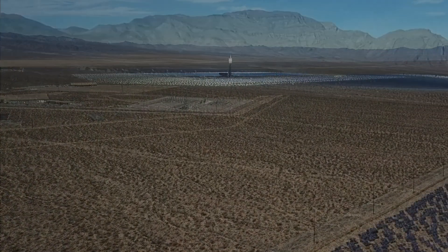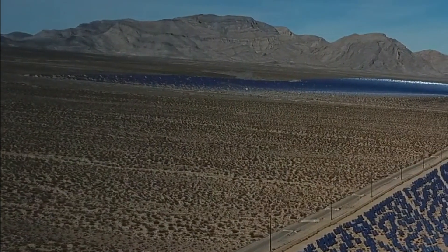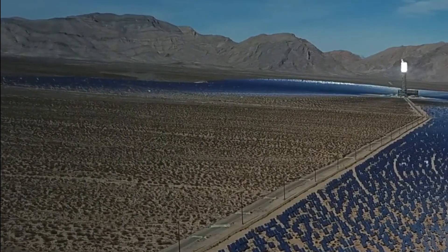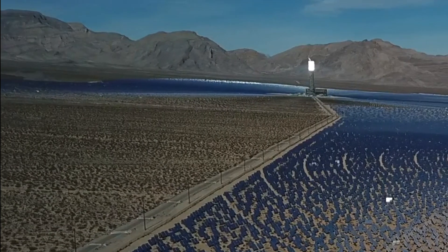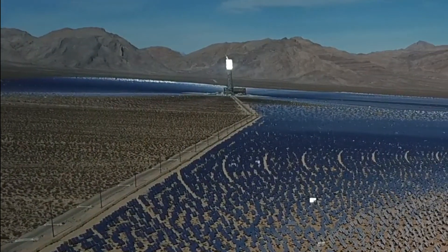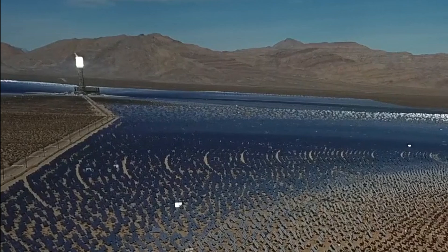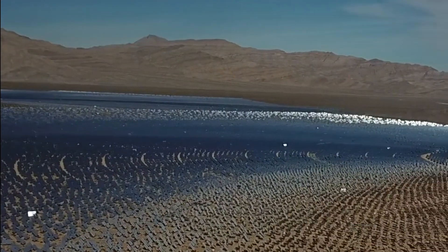Do you understand what I'm getting at? If in the 1950s or 60s they would have seen this on Mars — even a close-up shot of all these objects — if they didn't know what solar panels were, they wouldn't have known what was on the planet. So if the technologies on the moon are advanced and we haven't received those here on earth yet, we're probably not going to understand what we're looking at.